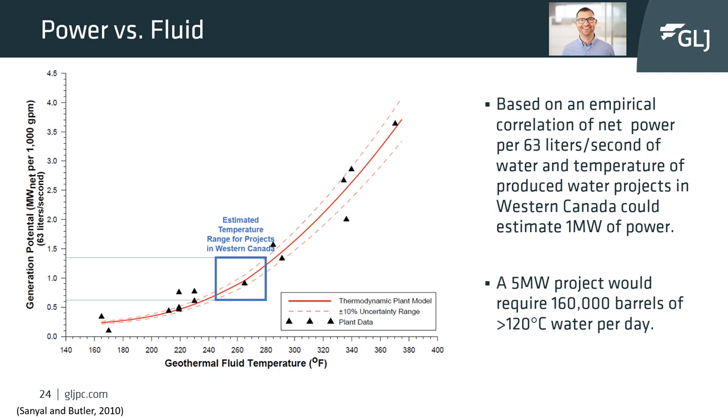In Canada, projects being developed typically quote that a 5-megawatt facility could be constructed. Based on this empirical relationship, projects in western Canada with water temperatures around 120 degrees Celsius will require about 160,000 barrels of water per day to generate that 5 megawatts of energy.